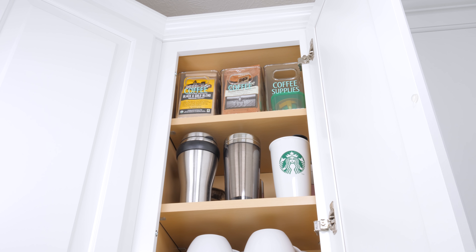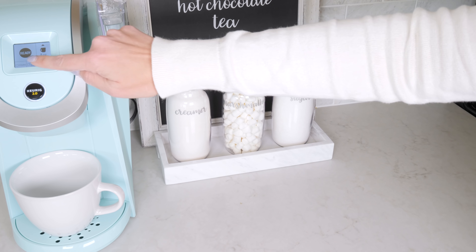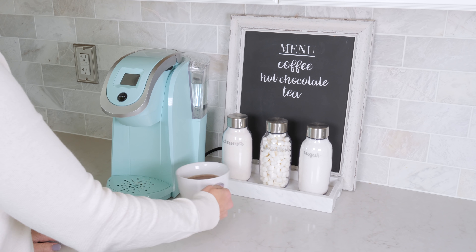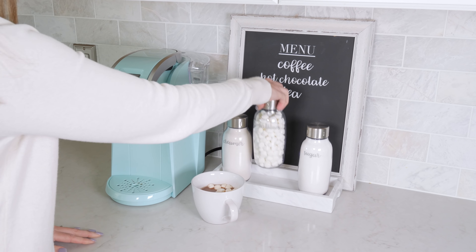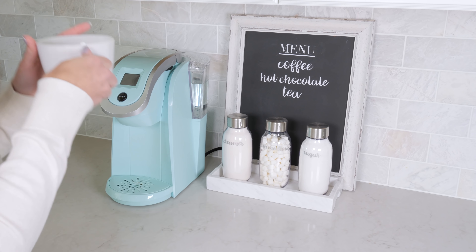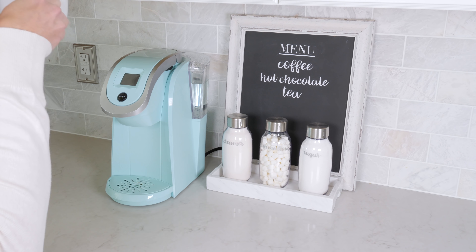The third shelf holds our travel mugs so they're easy to grab, and then up at the top is all of our coffee supplies that we use with a more traditional coffee maker. We mostly use the Keurig for everything but we do have a traditional coffee maker tucked up in one of our high cabinets that we mostly use when guests come over. I've used some InnerDesign Linus vanity organizer bins to make it easy to pull down what we need from that top shelf. Anytime we're having guests we can easily see what's in them and grab what we need very quickly.